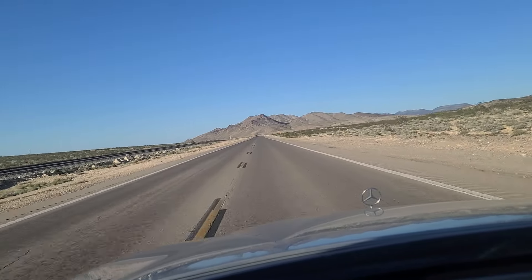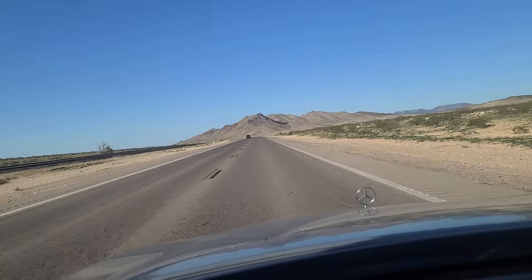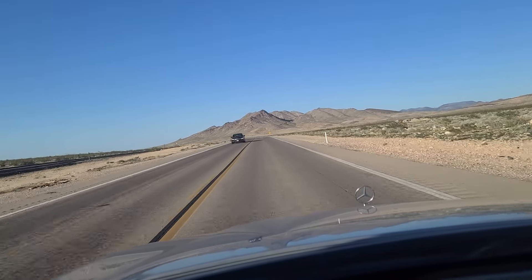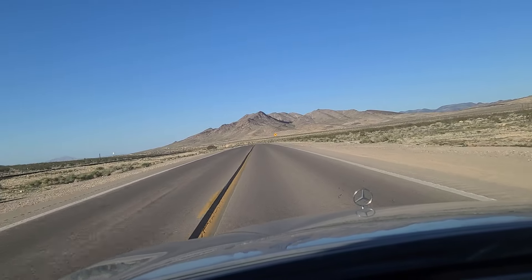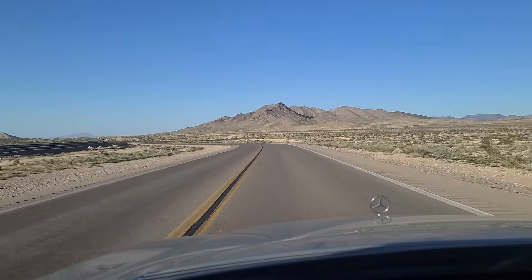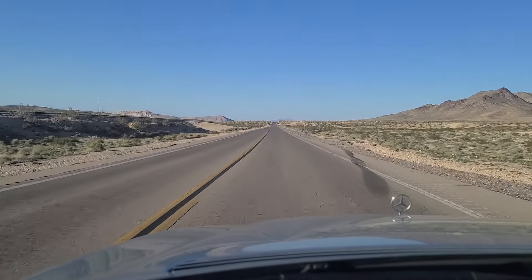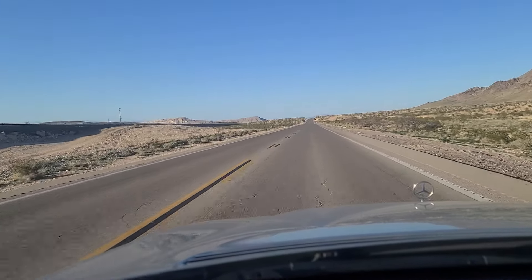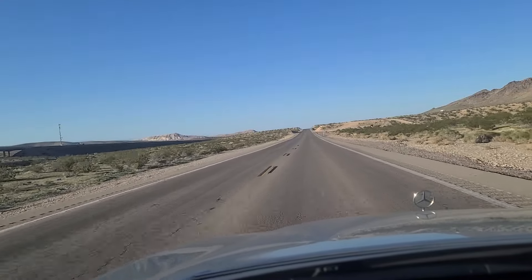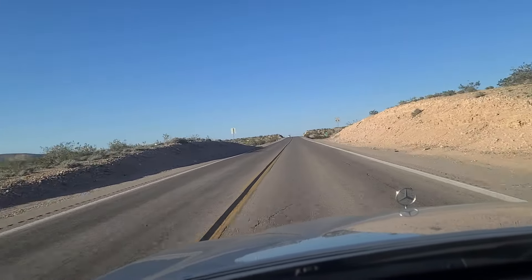Over here on our left, somewhere out there is Mount Potosi out by Good Springs, just to the south-southwest of Las Vegas. That is where Clark Gable's girlfriend — forgive me, I don't remember her name — her plane crashed into Mount Potosi after taking off from Vegas International, back in the 50s maybe. You can certainly Google it or drop a comment if you're familiar with the story. The Pioneer Saloon bar out at Good Springs is reportedly where Clark Gable came and cried after learning his girlfriend was in that plane crash.